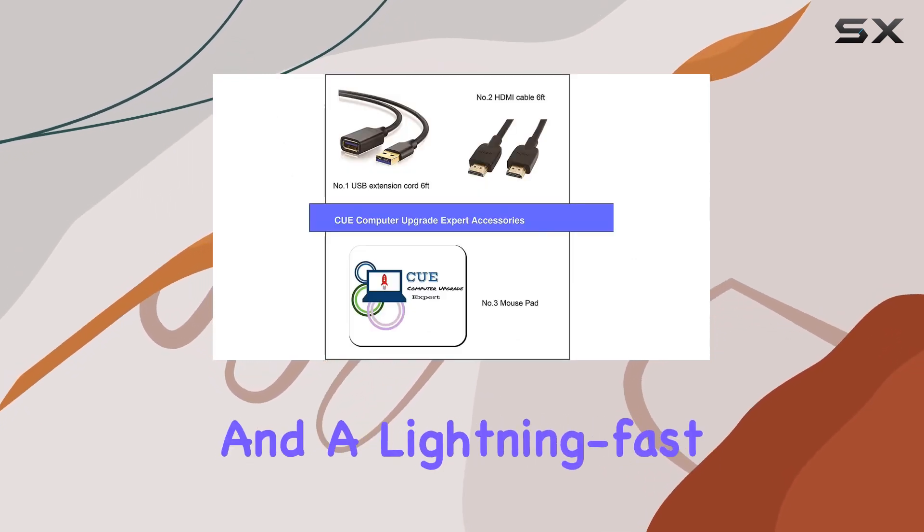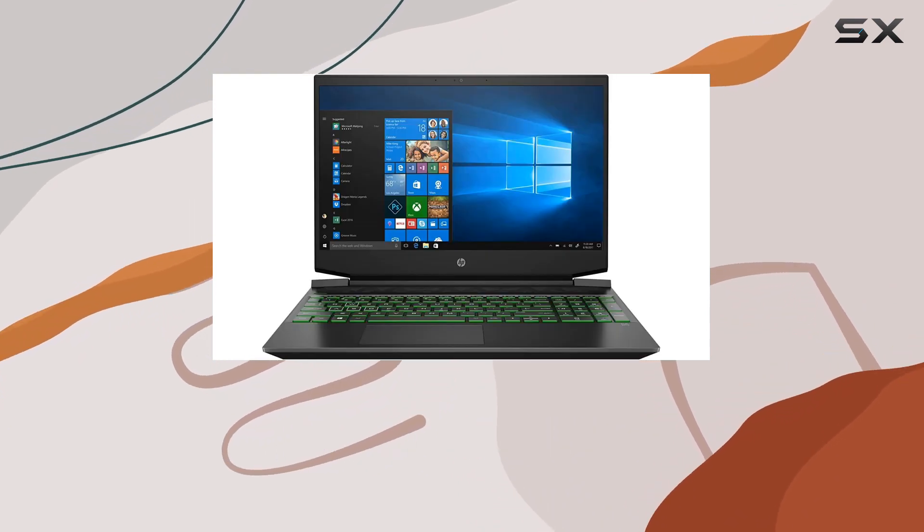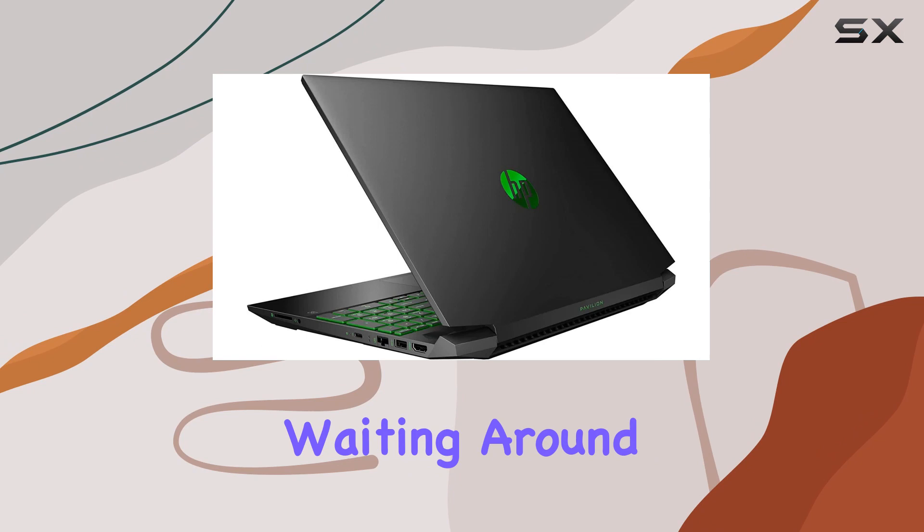And a lightning-fast 1 terabyte PCIe NVMe M.2 SSD for storage. No more waiting around, folks.